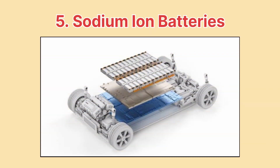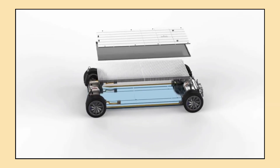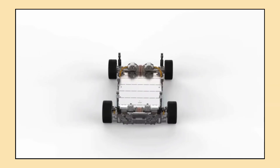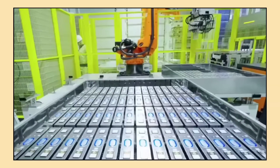Finally, let's look at sodium-ion batteries. These batteries are a promising alternative to lithium-ion, using sodium instead of lithium, which is more abundant and cheaper. While they are cheaper and more environmentally friendly, sodium-ion batteries currently have lower energy density than lithium-ion batteries, meaning they're not quite ready to compete with the current top players in EV technology, but researchers are optimistic about their future.